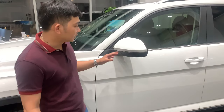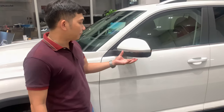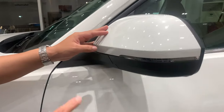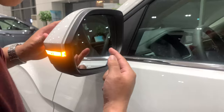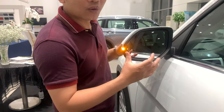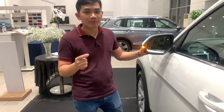Điểm số 8 trên Terramont, gương chiếu hậu tích hợp đèn báo rẽ ấn tượng. Gương chiếu hậu bản to, nhìn sâu. Đây là đặc điểm số 8 của Terramont.